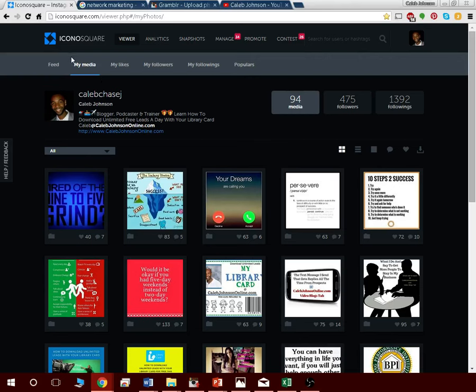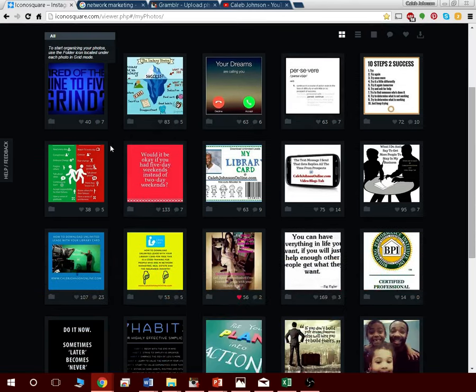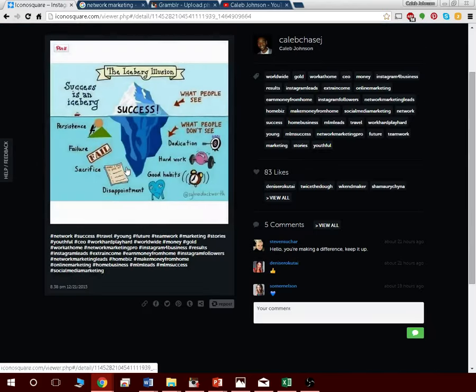You want to go to iconosquare.com. Iconosquare is where you can make your Instagram computer-friendly. Normally Instagram is just a mobile platform — it's for posting pictures from your phone with a hashtag. But Iconosquare makes it computer-friendly. Since I'm at my computer all the time working from home, I like the computer platform. If you're not at your computer all the time, the phone app will be better for you.